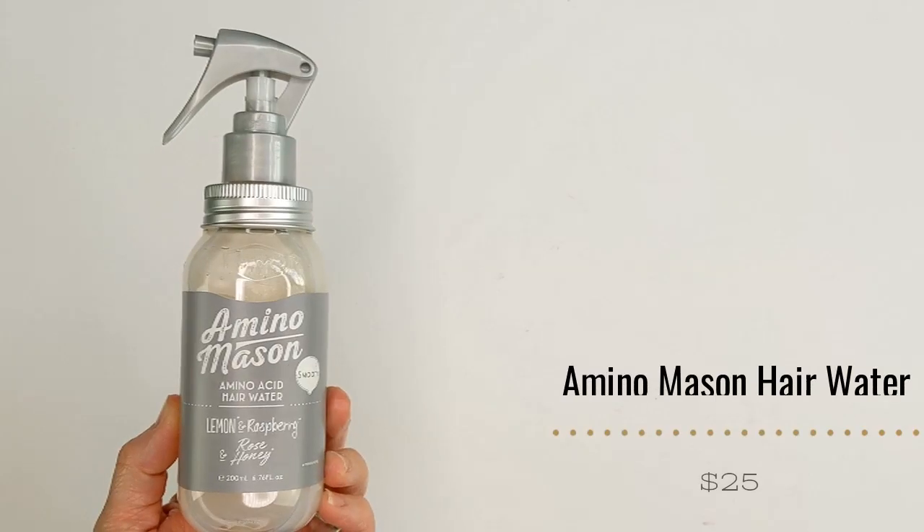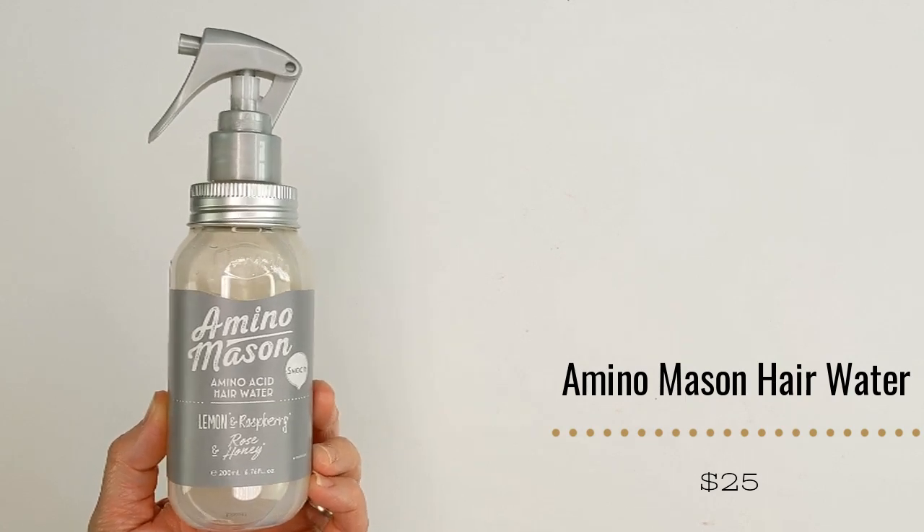Also in the Amino Mason line, this product I actually really enjoyed: the Amino Acid Hair Water from their Smooth line. The Smooth line is a little bit lighter weight — still very hydrating and moisturizing, still has those 18 amino acids to repair your hair — just a lighter-weight version. I may go back and try the shampoo and conditioner from this line because I think it might work better with my hair. This product is also $25. It's a heat protectant and adds a little bit of extra conditioning — a very light leave-in conditioner and heat protectant. It has a really watery texture, makes my hair feel really silky and smooth, doesn't weigh it down, tames frizz, and protects against heat. I really enjoyed this one.